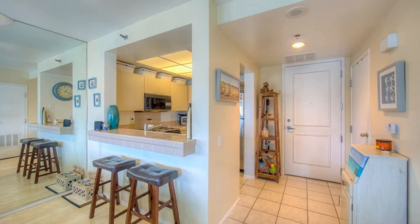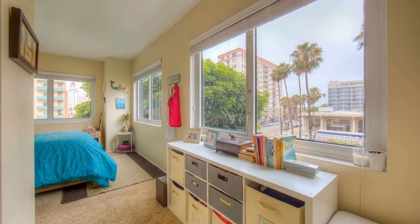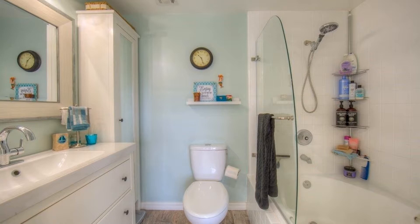The bedroom features a carpeted floor and has tons of windows which make the room feel more open and roomy. The bathroom features an upgraded white vanity and a large soaking tub and shower combo.